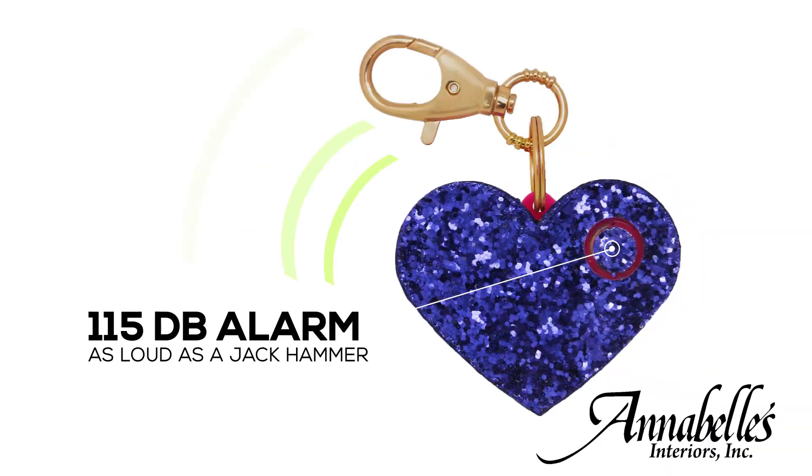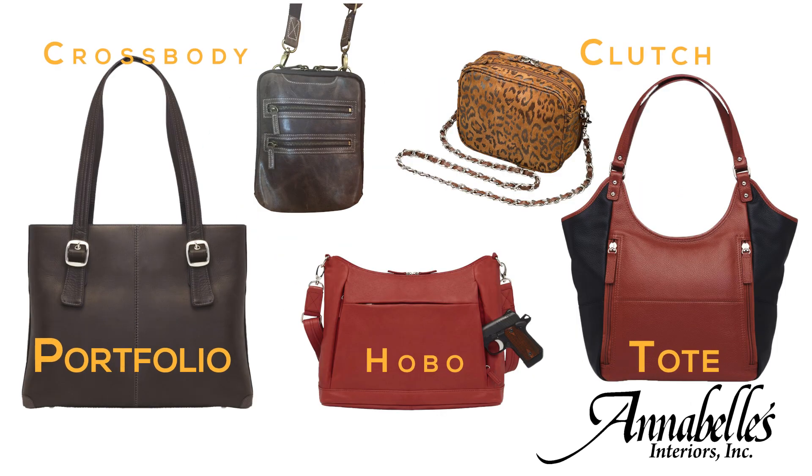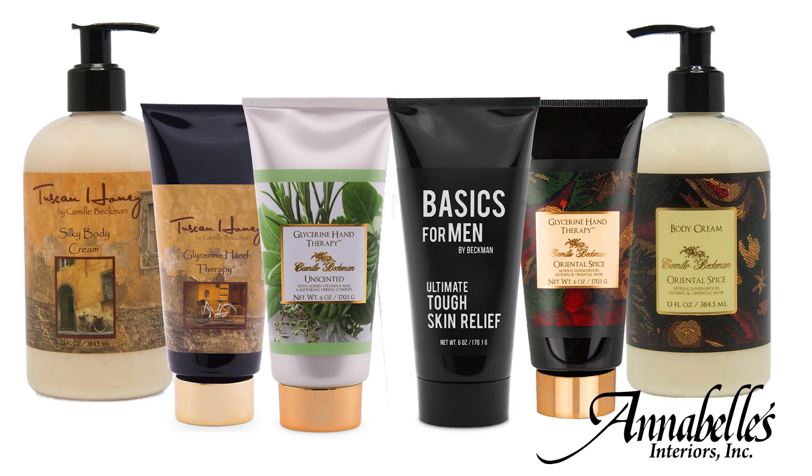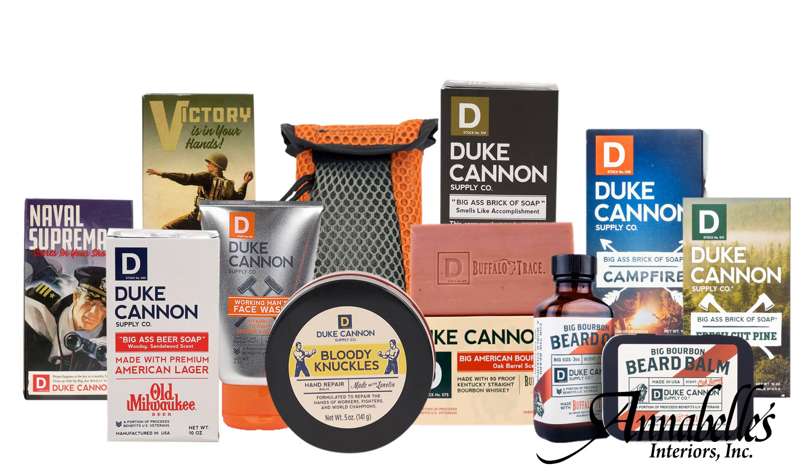Not only do we do self-defense things — concealed weapons bags, stun guns, all of that — we also carry Lamp-A-Jay, women's products, and men's soaps from Ducannon. This is a wonderful atmosphere to sit and take it all in and relax.